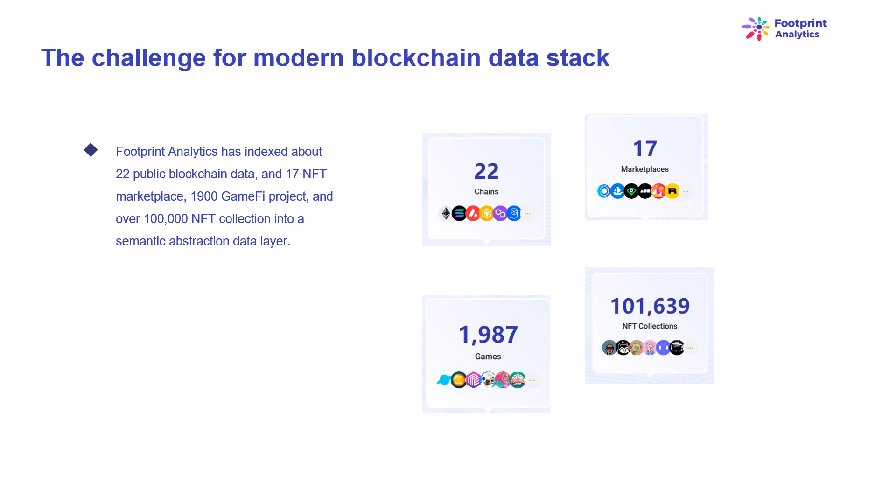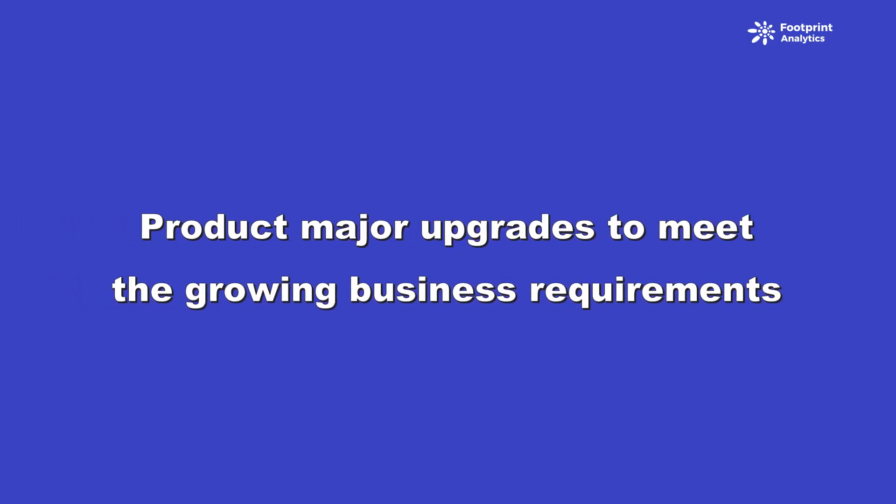In this article, we review the evolution of Footprint Analytics technology architecture in stages as a case study, to explore how the Iceberg-Trino technology stack addresses the challenges of on-chain data. Footprint Analytics has indexed about 22 public blockchains, 17 NFT marketplaces, 1,900 GameFi projects, and over 100,000 NFT collections into a semantic abstraction data layer — the most comprehensive blockchain data warehouse solution in the world. It includes over 20 billion rows of records of financial transactions. We have experienced three major upgrades in the past several months to meet growing business requirements.